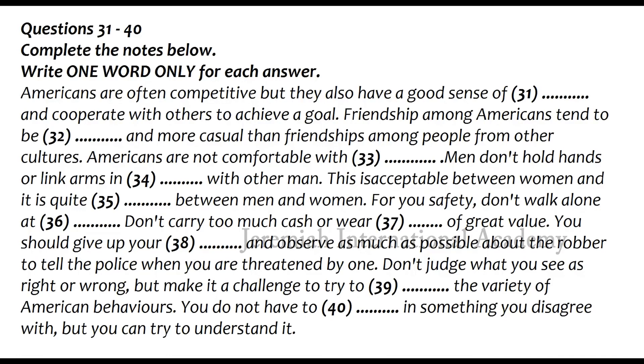Men generally do not hold hands or link arms in public with other men. This is somewhat more acceptable between women, and quite common between men and women. Now, a few words about personal safety. Unfortunately, in the US, one must be aware of crimes. It is wise to be especially careful until you are familiar with the community in which you live.